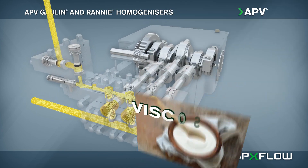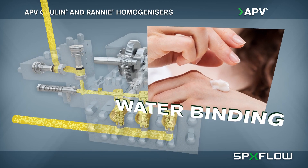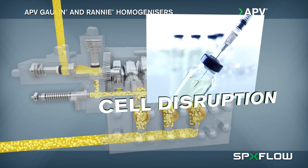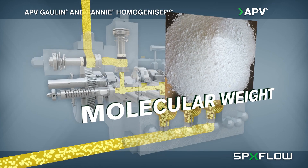SPXFLOW homogenizers are used in a wide range of applications. Our process experts can assist you in the development of new products or with making improvements to existing ones, with better taste, longer shelf life, improved consistency, and enhanced consumer appeal.